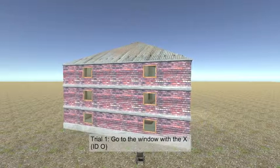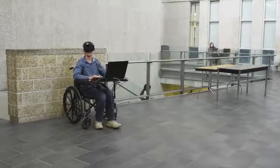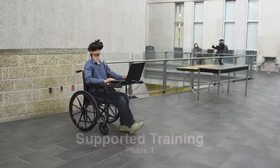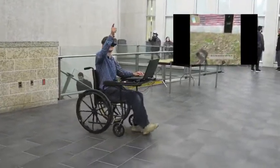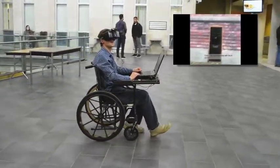In this work, the participant was trained to navigate in the VRN building in two phases. In the first phase, the participant only navigated to windows on the second floor, and each window was repeated once with guidance and tips from the examiner, and once without any guidance.